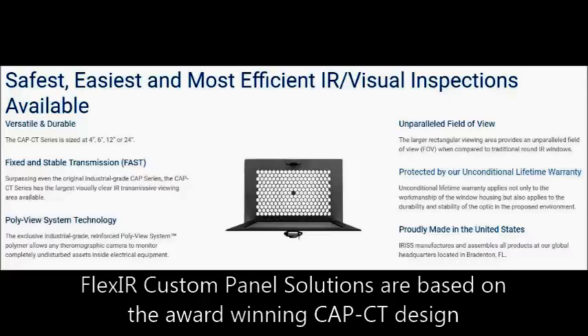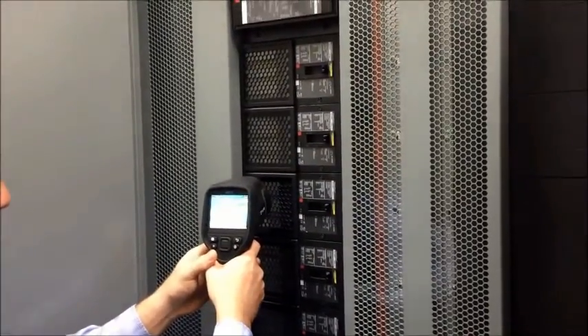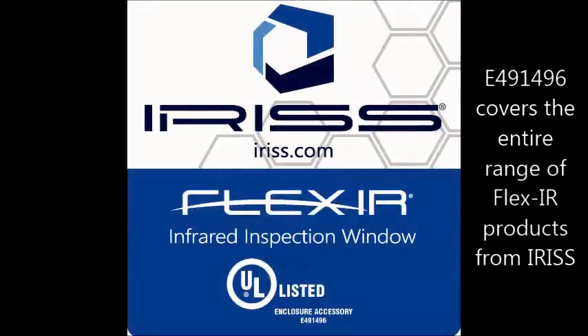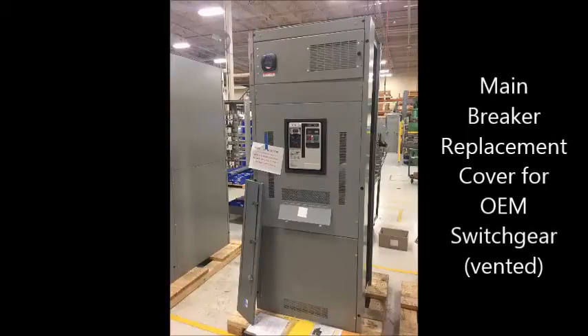This was an important step as all standard IR windows available today are only UL recognized components and as such have certain limitations. IRIS is proud to announce that we have now secured our UL listing approval and can now offer our FlexIR custom replacement panels and inspection windows under blanket listing E-491-496 as environmental rated accessories for enclosures.